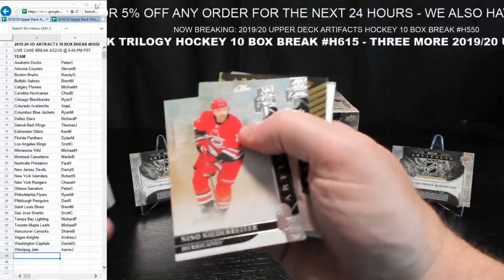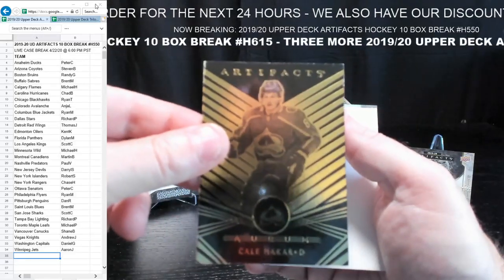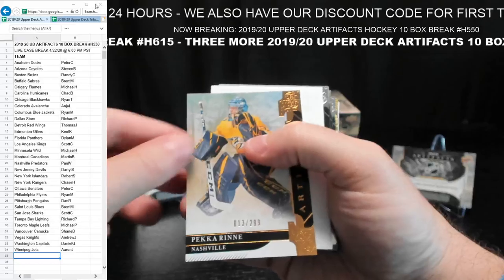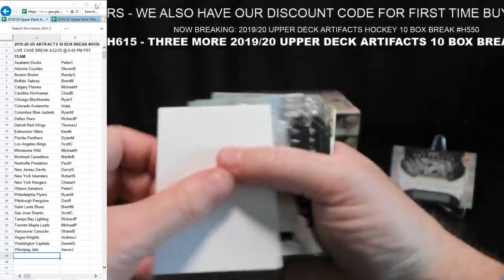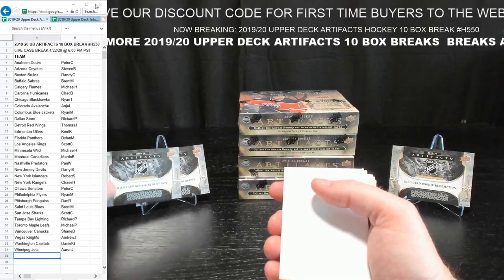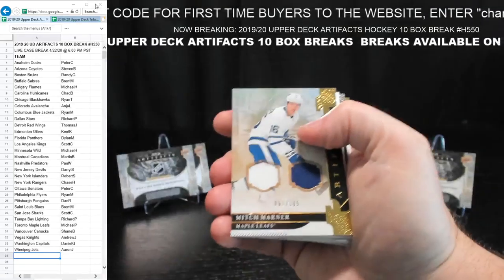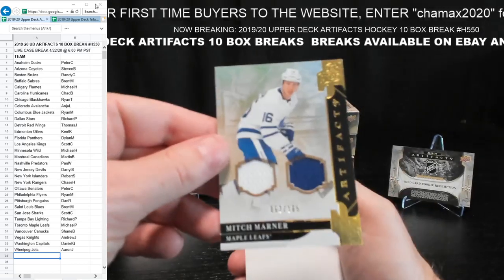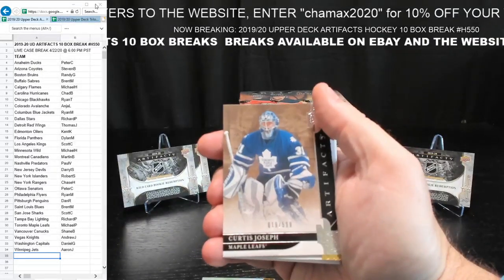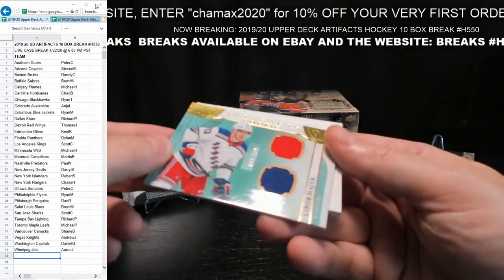He usually buys teams probably just to make a break happen, which we appreciate. Here's a Macker again, an Orem card for Colorado — Anja again. Anja's had some good hits tonight. Pecorino, 13 to 299, for Nashville — Paul V. Another hit. Holy crap — here's another wild card rookie redemption, we got three of them. Mitch Marner, 62 to 165, Toronto — little patch card, nice hit — Michael P. Curtis Joseph, 19 and 599 — Michael P. Libor Hajick of the Rangers, 5 to 199 — going to Chase H., which is us — no one wanted that spot.